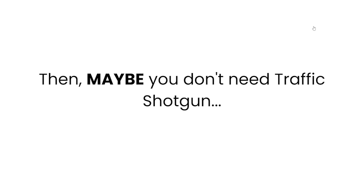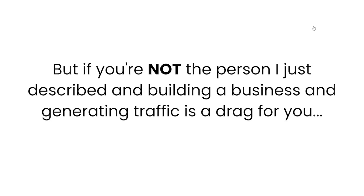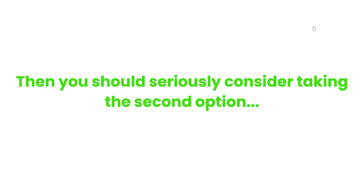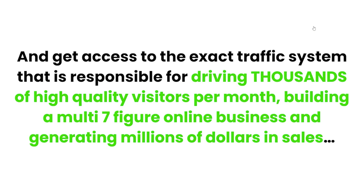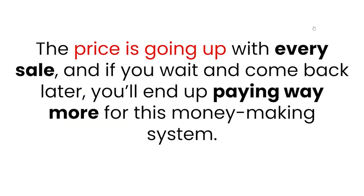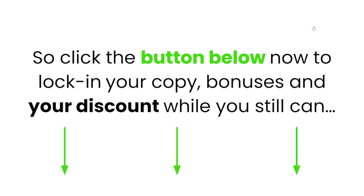If that's you, then maybe you don't need Free Traffic Shotgun. But if building a business and generating traffic is a drag for you, then you should seriously consider taking the second option — just say yes right now. Click the button below before life gets in the way and get access to the exact traffic system responsible for driving thousands of high quality visitors per month, building a multi-seven-figure online business, and generating millions of dollars in sales. The price is going up at every sale, so click the button below now, lock in your copy, bonuses, and your discount while you still can.